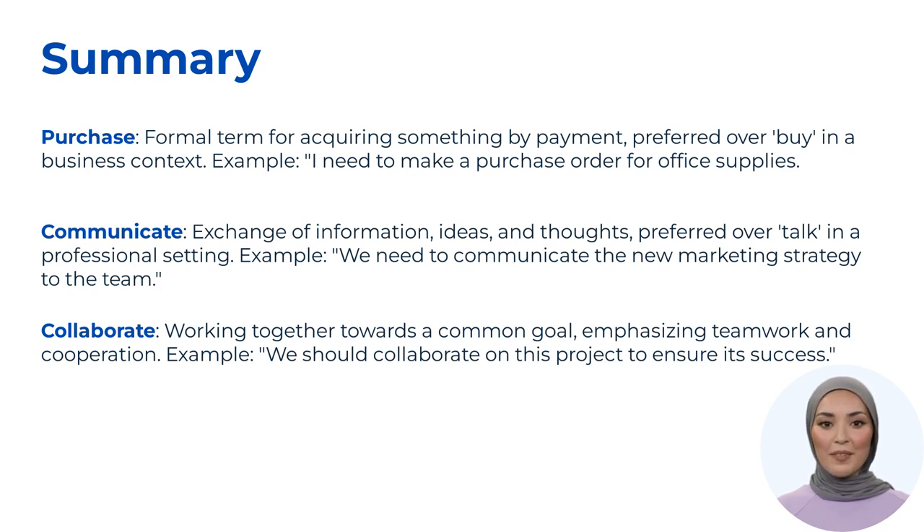And there you have it — three essential business English words and why they are better to use in a professional context. Remember, mastering these words will enhance your communication skills in the business world. Thanks for watching, and I'll see you in the next video.